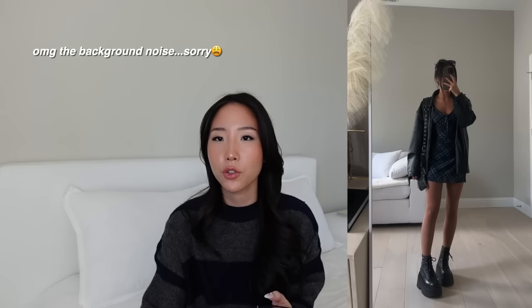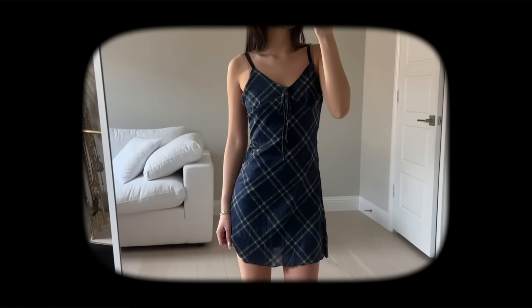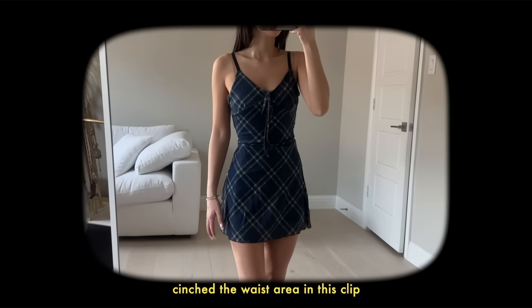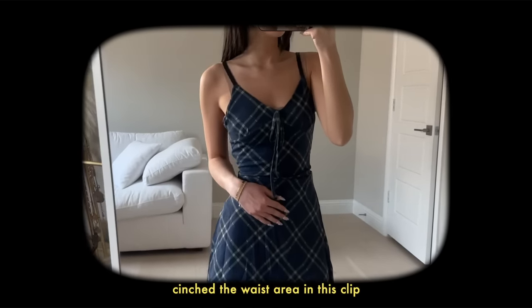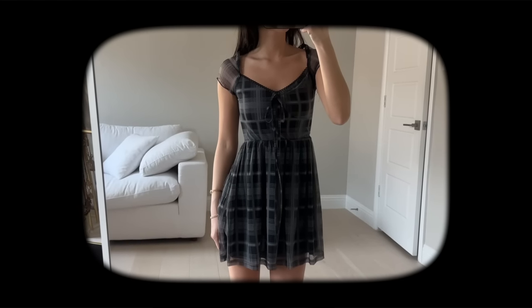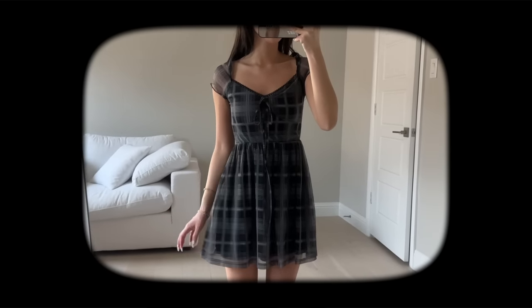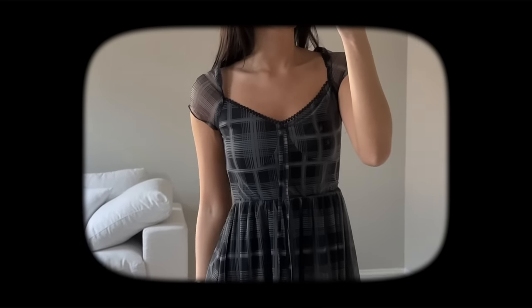The first dress is this blue plaid dress — I love it. Quality-wise it feels pretty good, it's not see-through, and I'm pretty sure it was double lined. It's a really comfortable and lightweight dress you could wear in the summertime. Similar to that is another plaid dress, this one in black with longer sleeves — another really comfy lightweight dress. Both dresses don't have that much stretch, so keep that in mind.